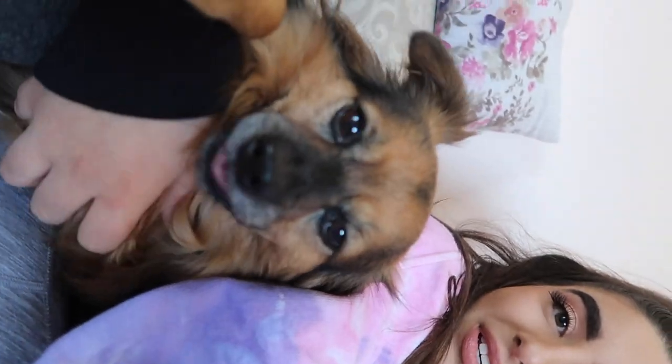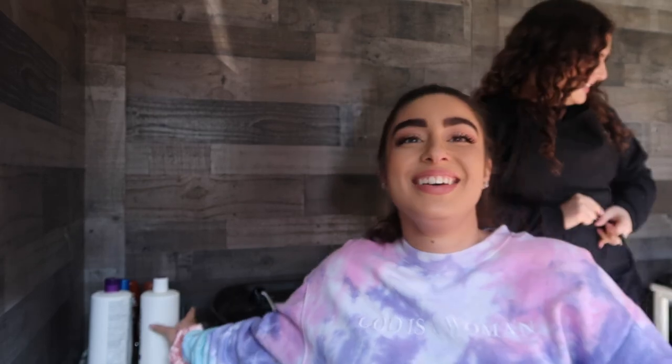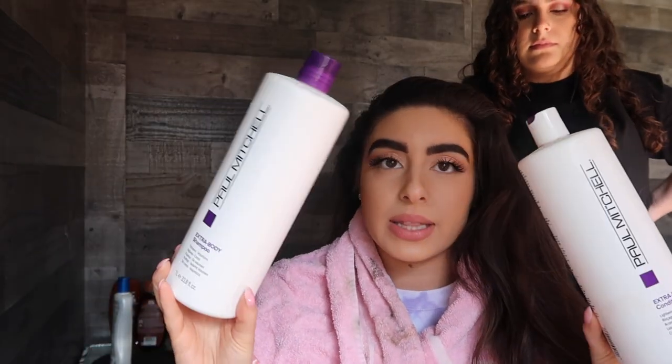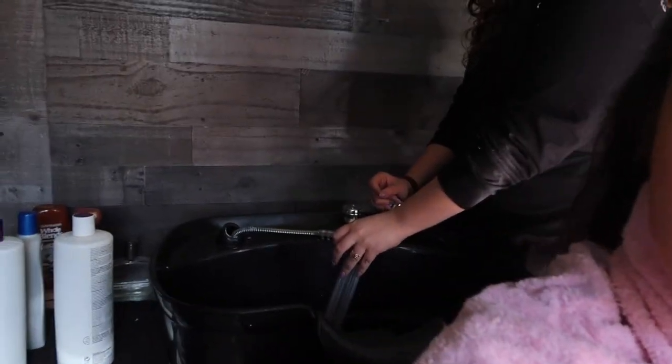We're actually in my sister's little makeshift salon in the shed — she's literally going to just wash my hair. This is the shampoo and conditioner that I use: it's the Paul Mitchell Extra Body shampoo and conditioner; I'll link these below. She legit has a sink in here and everything — I really feel like I'm in a salon. But obviously if you don't have this at home, which most people don't, just wash your hair in the shower.